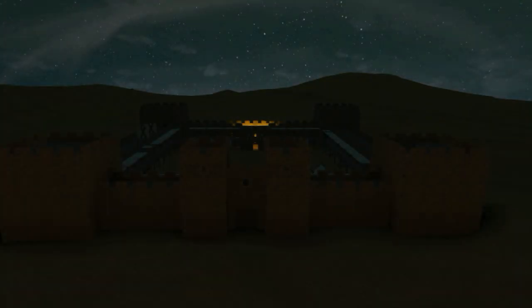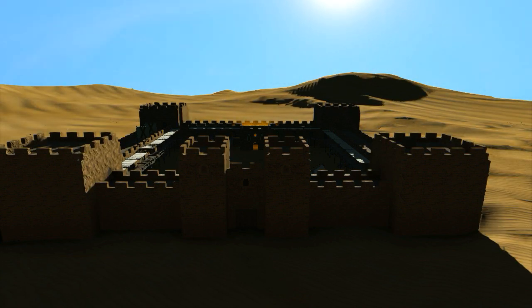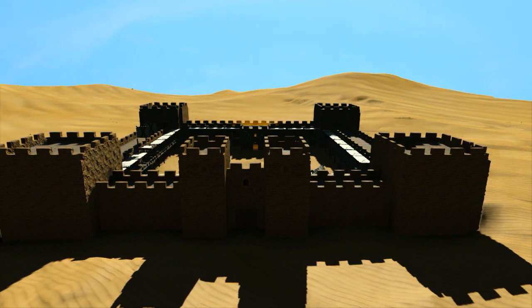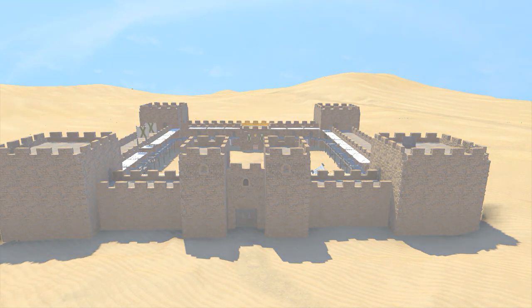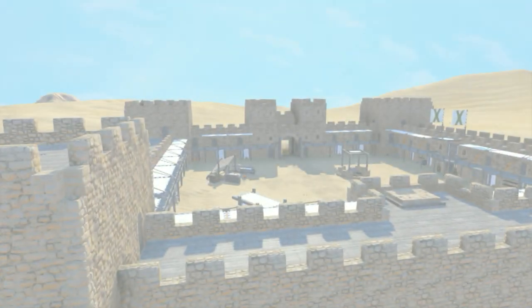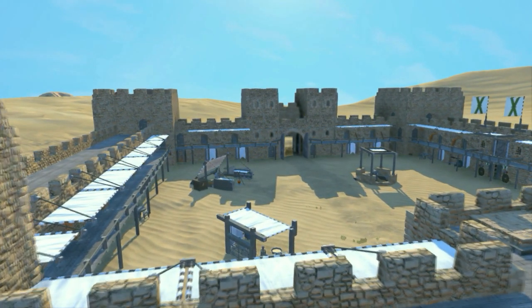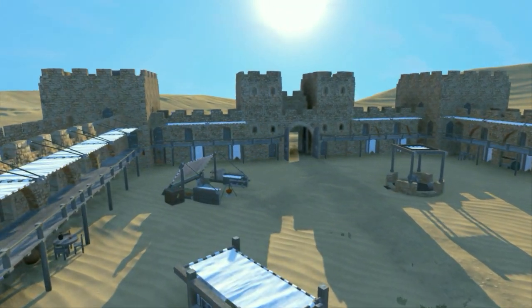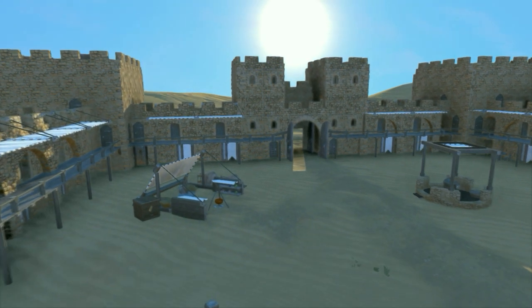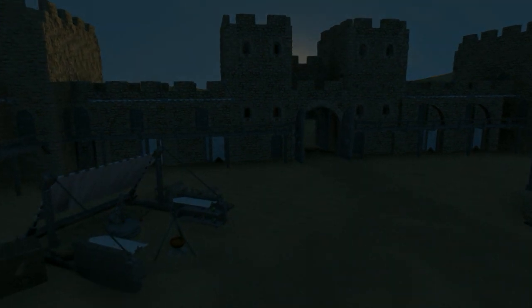And that, sadly, already takes us to the edge of our actual knowledge about Qasr Bashir. Was there a granary here? A bathhouse? Was there a hamlet or a village outside the walls? Was it really a cavalry fort? And in this arid climate, might written documents still survive amid the rubble, revealing bits of ancient life on the eastern frontier? These are all unknowns. Qasr Bashir is a trove of information just waiting to be explored. Hopefully, in the years to come, archaeologists will be able to descend upon it and tease out its secrets before they really are lost.